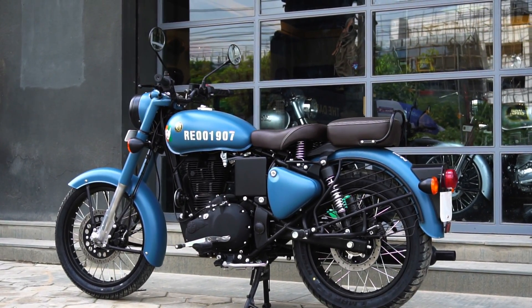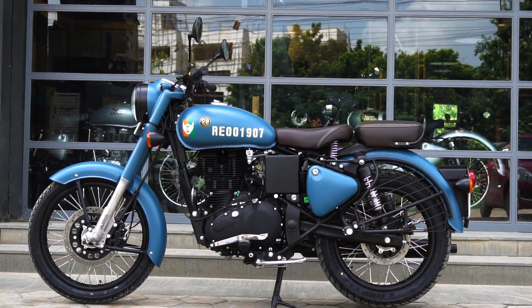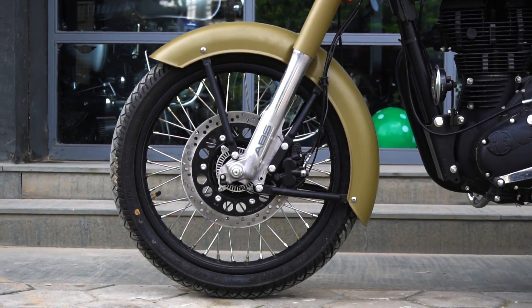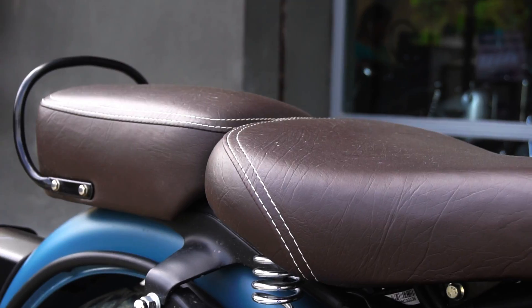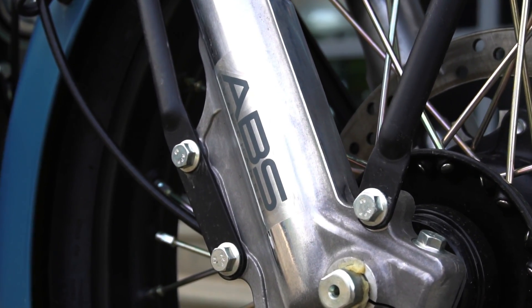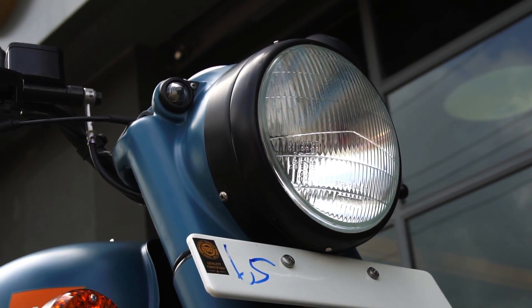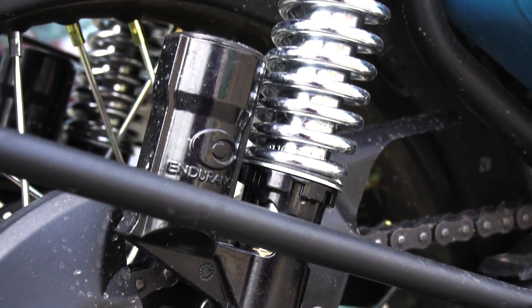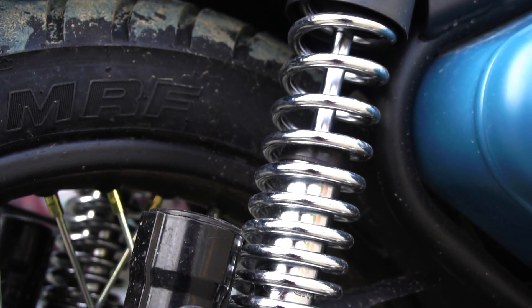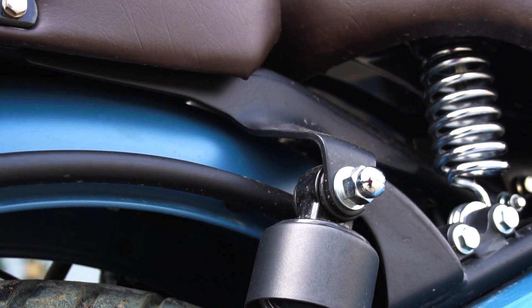But believe me, after riding this you'll understand that the new Signals Edition offers better ride feel, better pickup, better handling, and the best braking performance any Royal Enfield motorcycle has offered to date. Royal Enfield have been rocking the sales charts consistently by sticking to what they believe in — offering motorcycling in its purest form — and that is what makes Royal Enfield motorcycles stand out among today's competition.